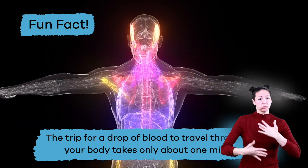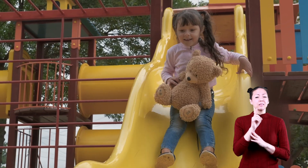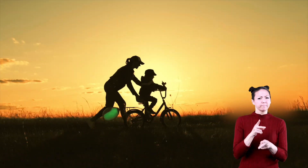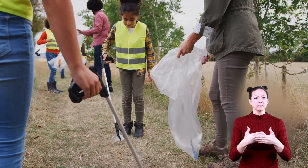Here's a fun fact: the trip for a drop of blood to travel throughout your body takes only about one minute. Since the heart is a necessary part of the body, it is important to care for it and keep it healthy. Here are some ideas to keep your heart healthy and working for a long time.